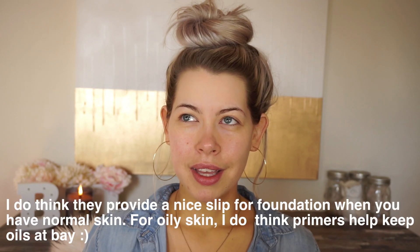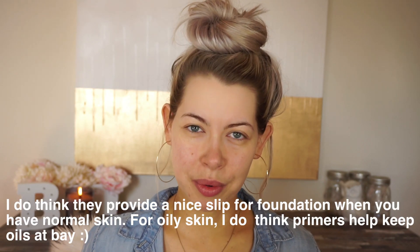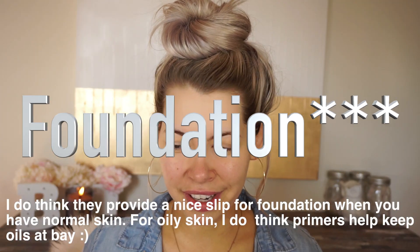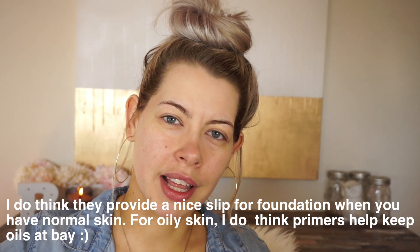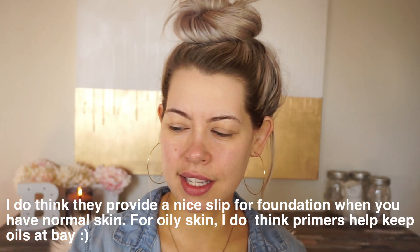I don't think primers in general really make your skin last a long time. I think it's more in the setting sprays, and if you're really trying to have your foundation last all day, it's about layering and using cream products and powder products. Anyway, I'm starting to go on a tangent, so let's just get the foundation on the face.